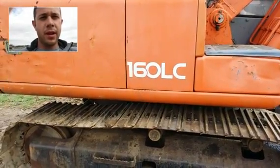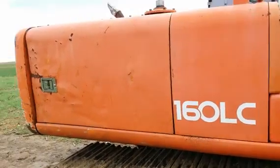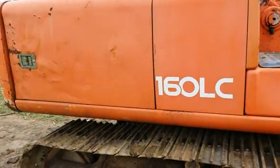Hi, my name is Seth Fenby and this is a video inspection. What I have here is a Hitachi 160LC excavator. I'm going to walk around and look at the major components.